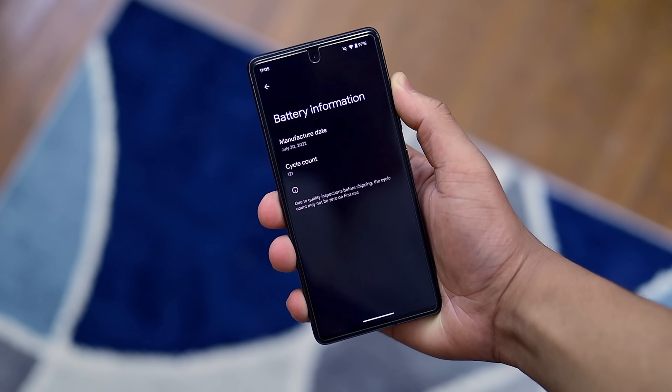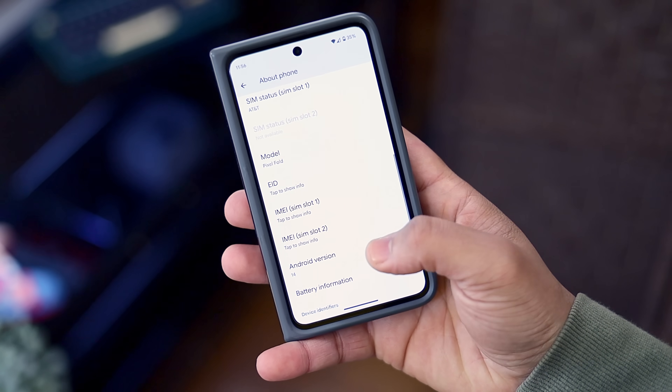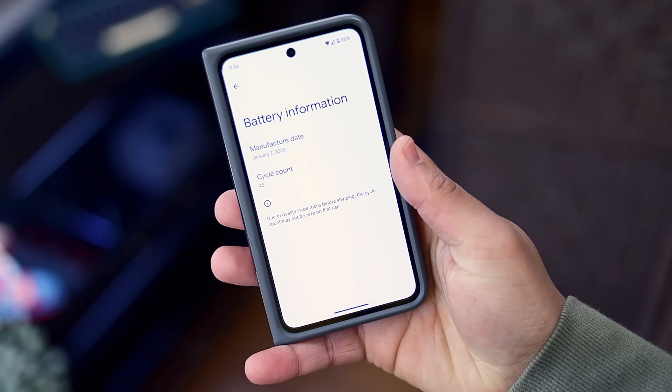QPR Beta 1 also introduced the ability to show battery cycle count in the About Phone section of the Settings app. From what I can tell, it seems to be retroactive from the manufacture date, and it's just a nice option to have, especially if you're buying used. It would be incredibly helpful information to be aware of before you make your purchase.